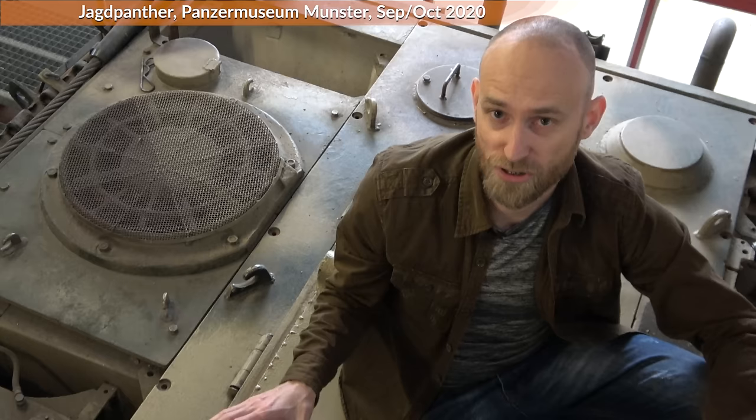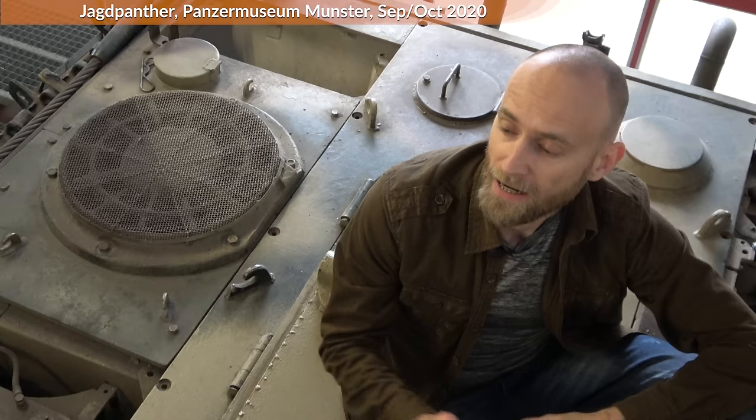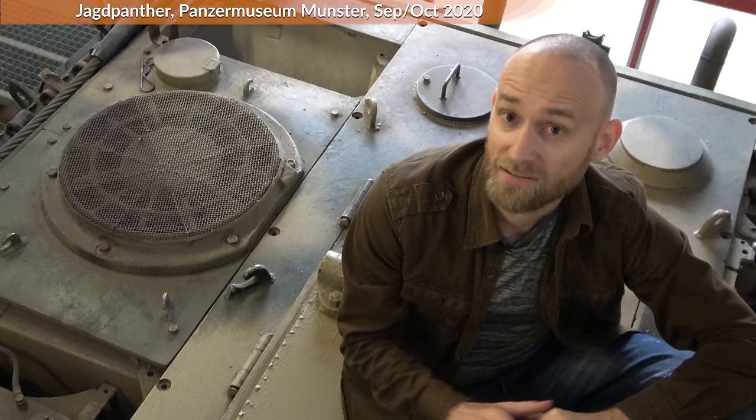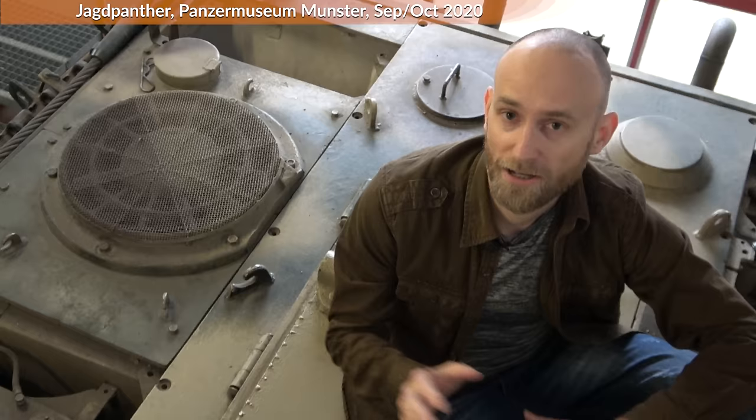Now we are on the engine deck, and this restored vehicle does not have the original engine — it has one from a later Bundeswehr Jagdpanzer. The original engine was the HL-230 P30 by Maybach. HL stands for Hochleistung, meaning high performance; P30, the P is for Panzereinbau, meaning tank installation. This engine was also used on the Sturmtiger, Panther, Jagdtiger, Tiger, and Königstiger.